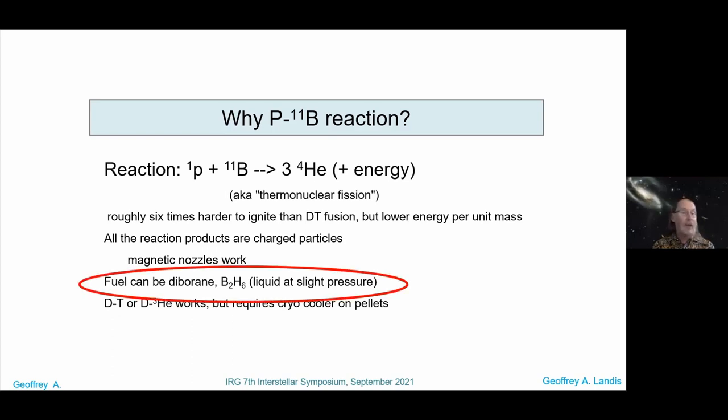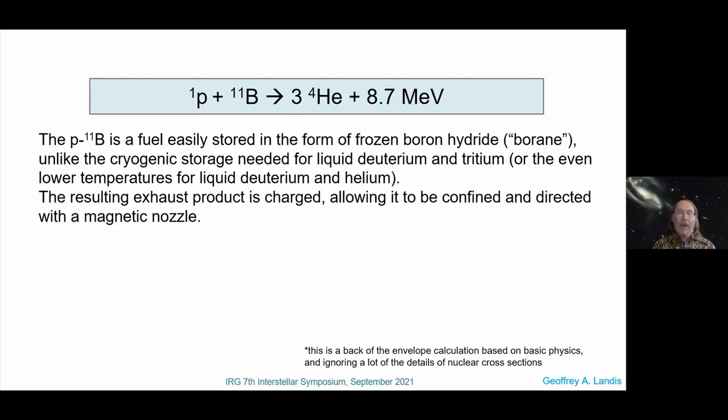Diboron has the wonderful advantage that it's a liquid at very slight pressure. Here's the reaction: proton plus boron splits the boron into three helium nuclei, giving you 8.7 MeV. The exhaust is charged, which allows it to be confined and directed.